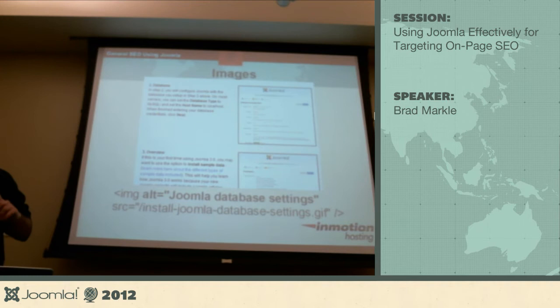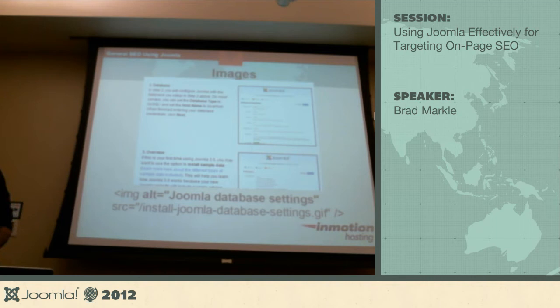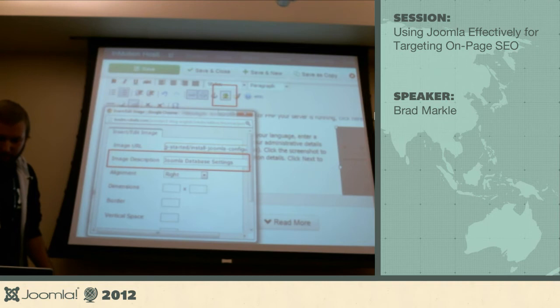For images — specifically alt text — if you have an image that is also a link to somewhere else, Google treats the alt text as the anchor text for that image link. So if you have links going to other pages via images, fine-tune your alt text because it can be just as important as anchor text. In the Joomla editor, that's simply the image description field. Pay attention to exactly what text you're using, because it can be very important.